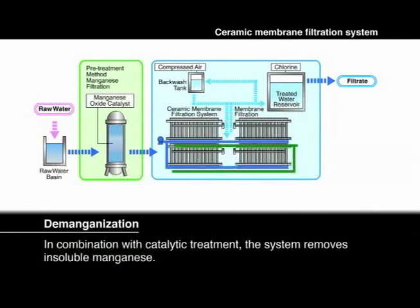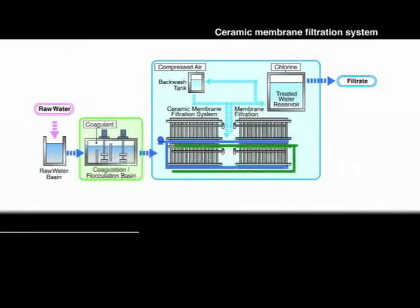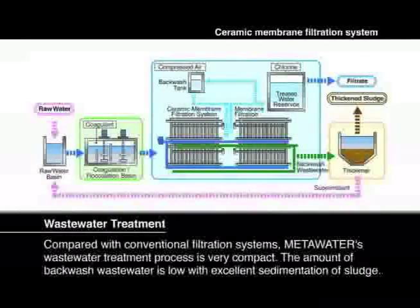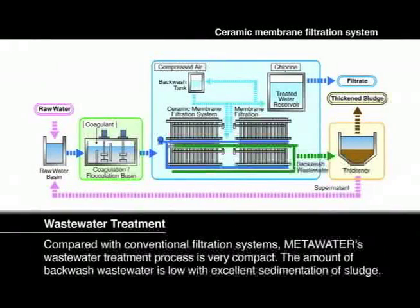If membrane filtration is employed in combination with catalytic treatment, the system removes insoluble manganese. Compared with conventional filtration systems, the Meta Water wastewater treatment process is very compact. The amount of backwashed wastewater is low with excellent sedimentation of sludge.